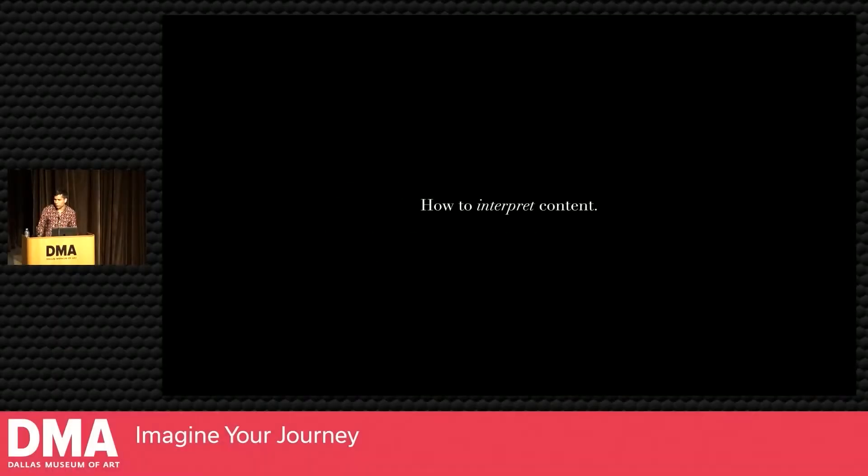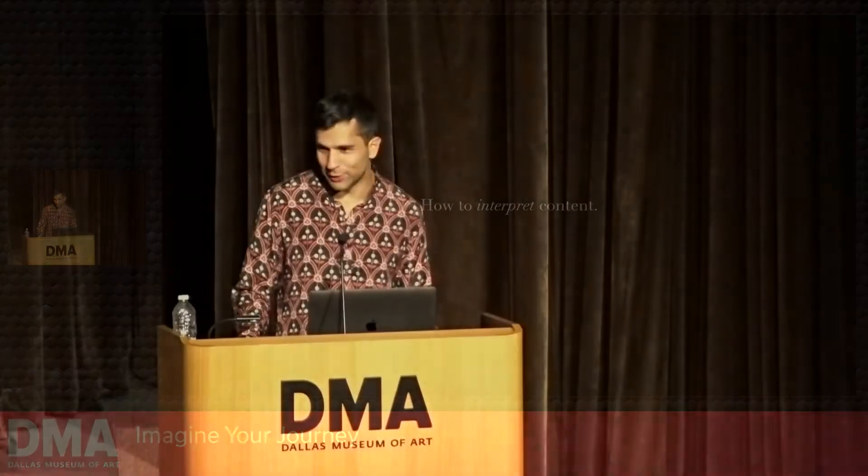I should clarify that the project started with an invited competition in March 2020 — a month we all probably remember quite vividly for a lot of reasons. A lot of these ideas come from the competition stage, when we were really thinking abstractly about how to produce a show and where architecture or design might have stake in the experience. So that's a little bit of background. The first question: how to interpret content.